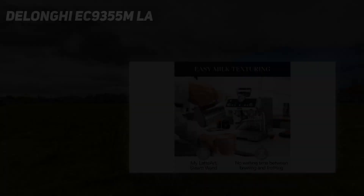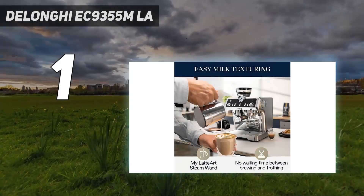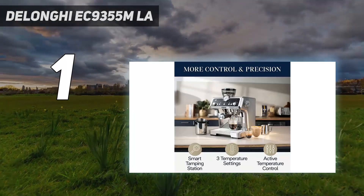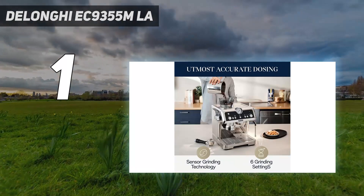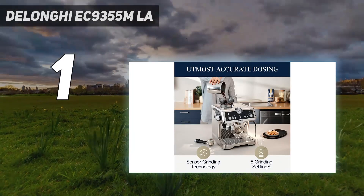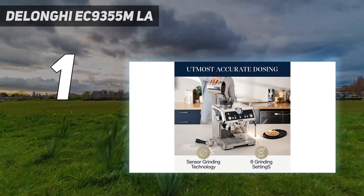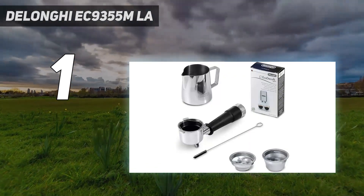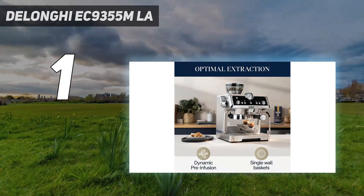And number 1: the De'Longhi EC9355M. This fancy-looking automatic espresso machine with built-in grinder is easy to use and adjust based on your preferences. Choose from 8 grind sizes, then select single espresso, double espresso, americano, or coffee. It also dispenses hot water for tea.